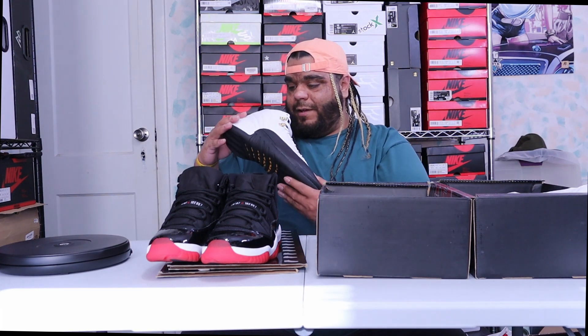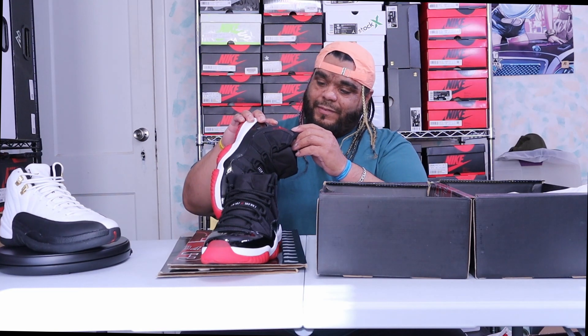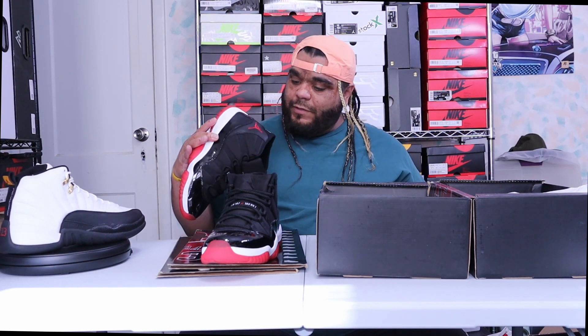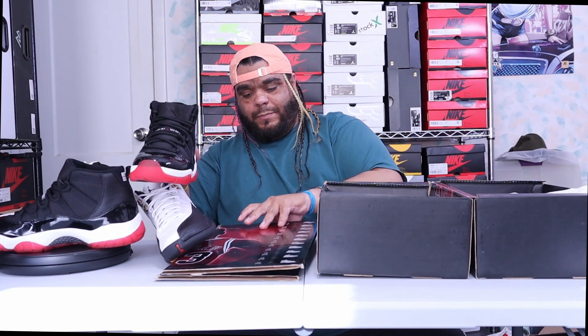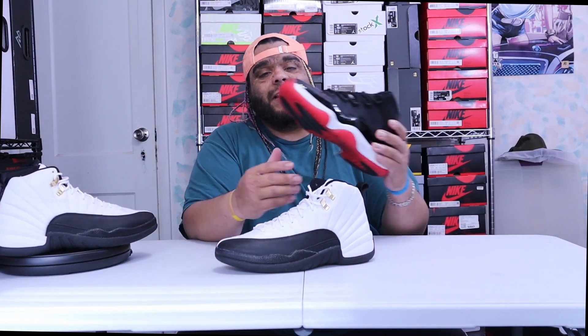Man, I'm happy. This sticker right here is already peeling off — I just took it off. Let me get this box out of the way because it's pretty big. We got the Jordan 12 Taxi and we got the Jordan 11 Bred — two of the most sought-after shoes in the brand.